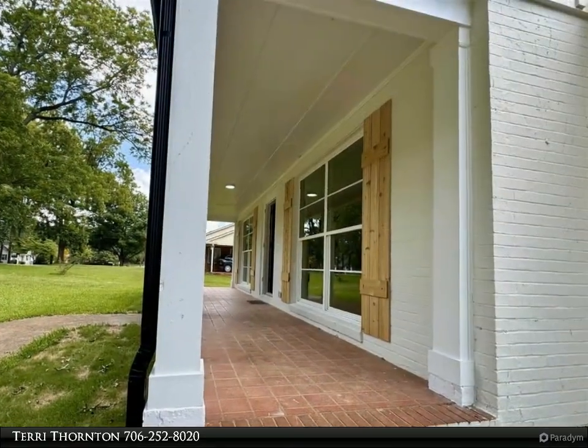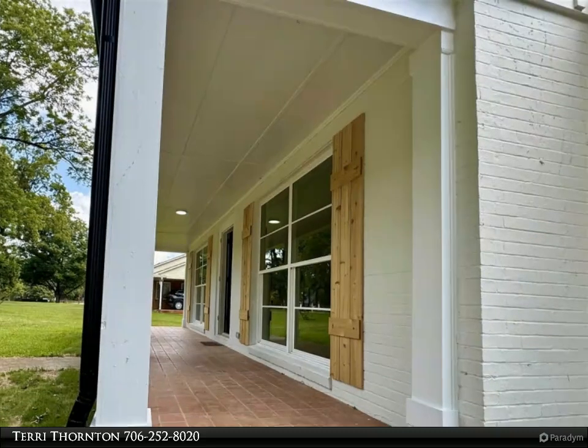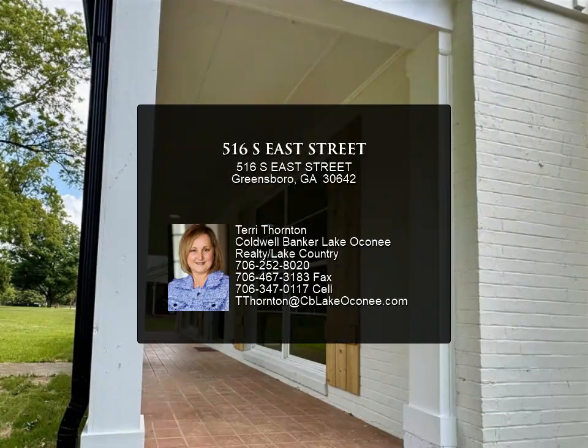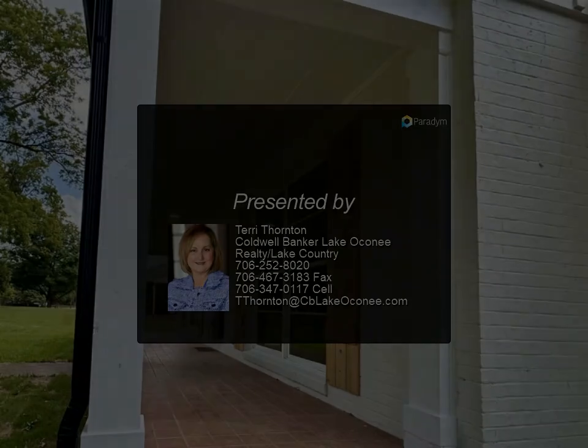The primary bedroom has an enlarged picture window and sliding doors opening to the balcony. It also features double closets, soaking tub, and double shower stall. Modern lighting with utmost detail is showcased throughout the home.